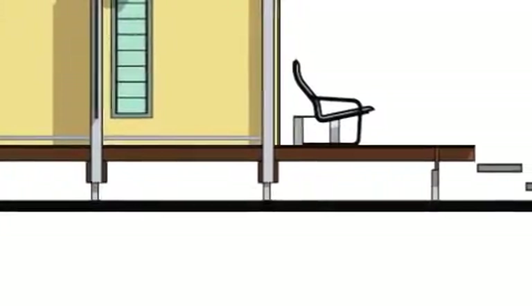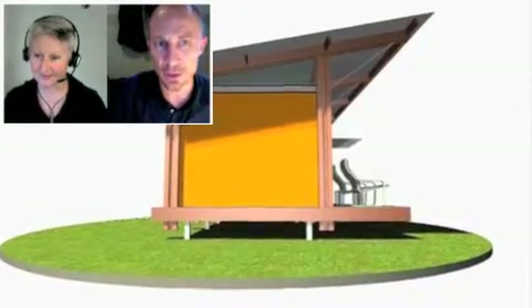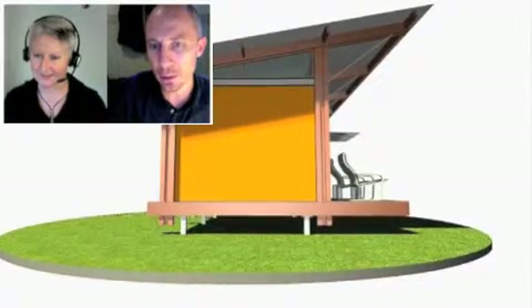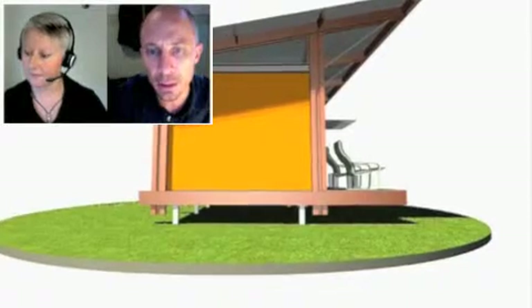Will you be producing these in a factory environment to ship them around the country? Eventually we'd like to get to that. At this stage it's just being done on a block of land — Simon's got a block of land with a shed, and he's already built one there and sold one. That's as far as we've got so far, but if it does take off, we see them being mass produced.